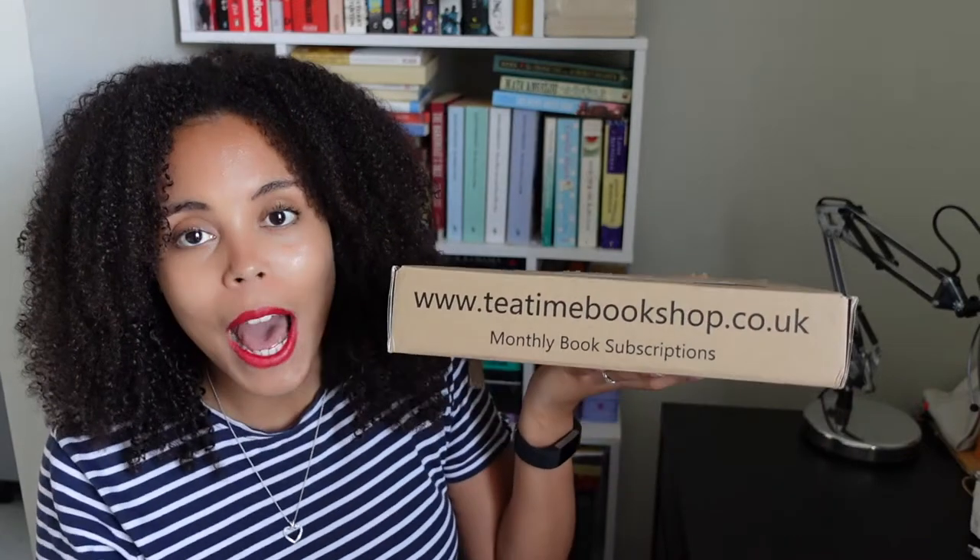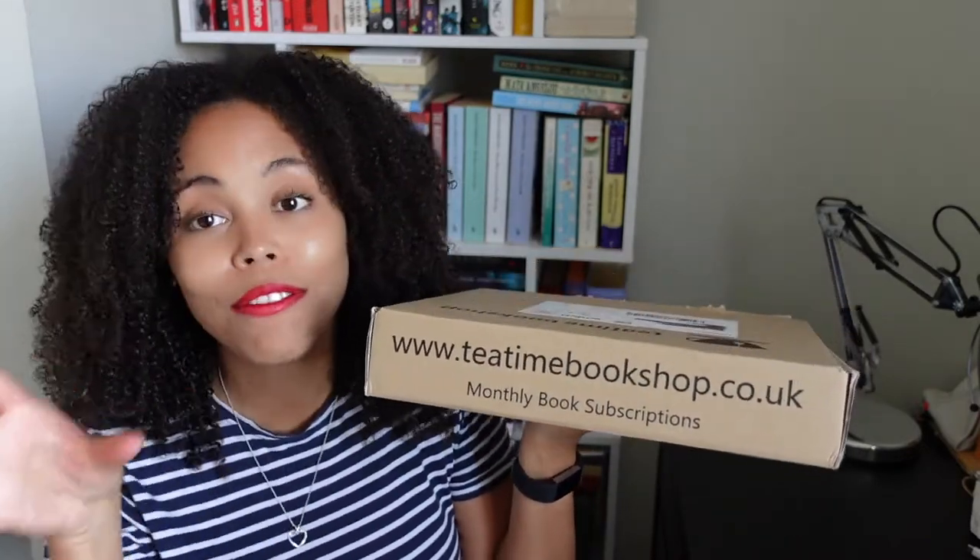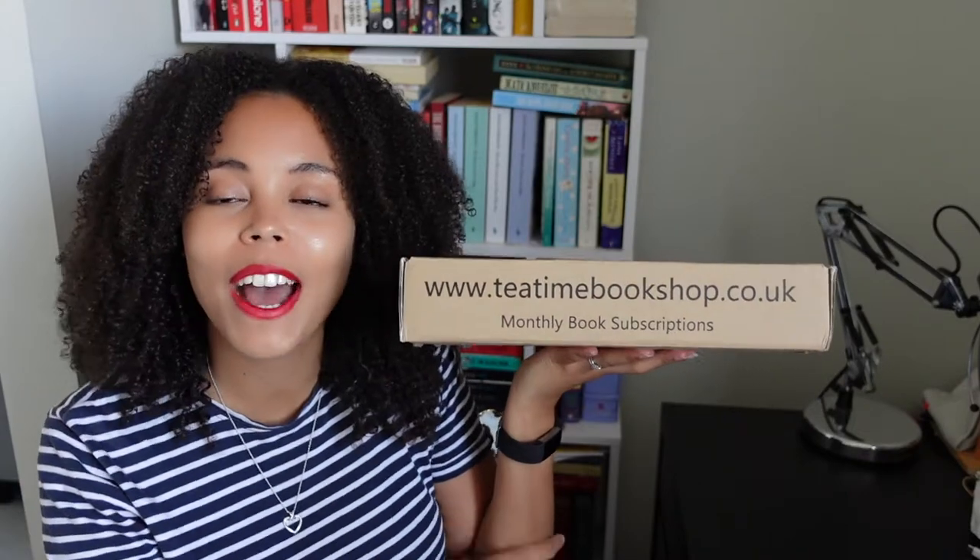My friend very kindly sent me this book box — a Tea Time Bookshop book box — as a birthday gift. It's a real-life friend, not a BookTube friend, but thank you so much, G, I appreciate it.